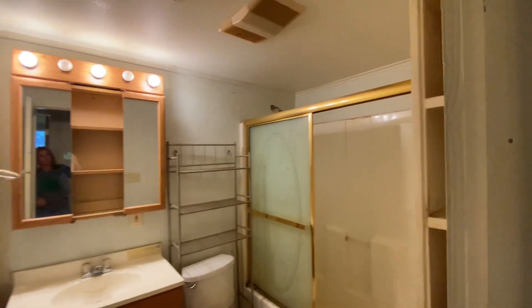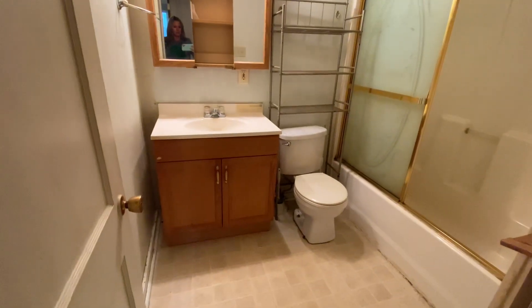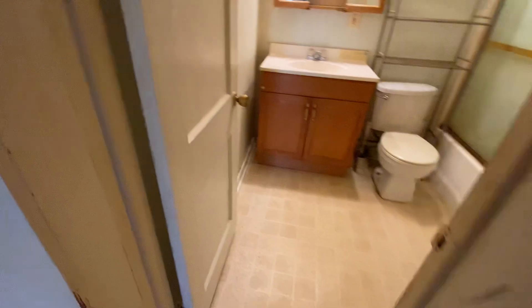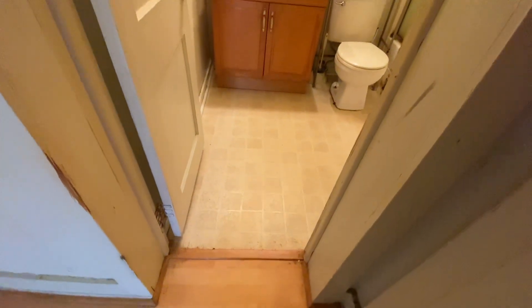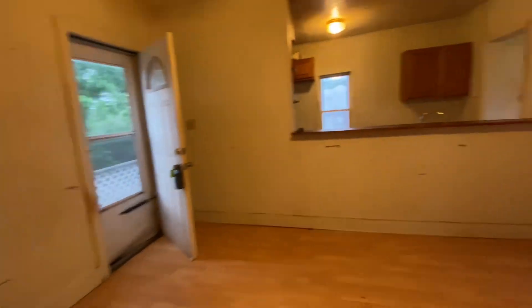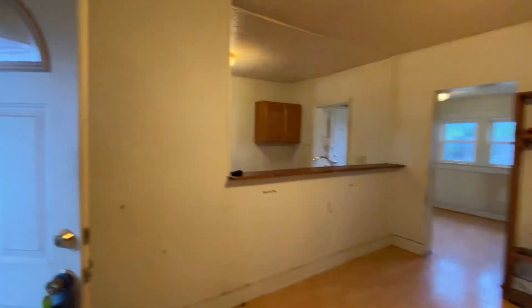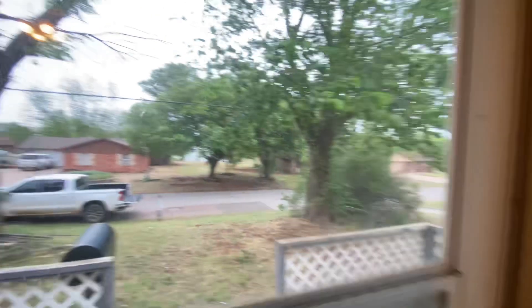It is cash or conventional as is, so I'm just telling you everything I know. Here's the bathroom — it does have vinyl, like linoleum, in there. It is about 760 square feet, so not a whole lot to clean.